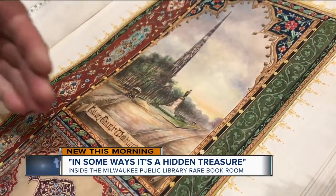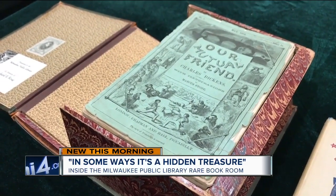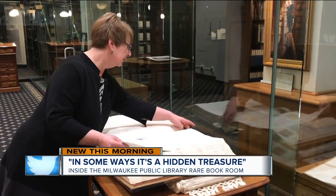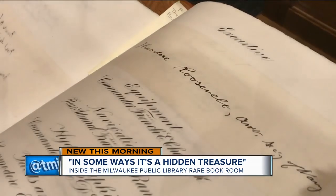The lake is behind us as we're standing here. You can also see this original 20-volume collection of works by Charles Dickens. And check out this large book of autographs — Peter Roosevelt signed this as Secretary of the Navy.